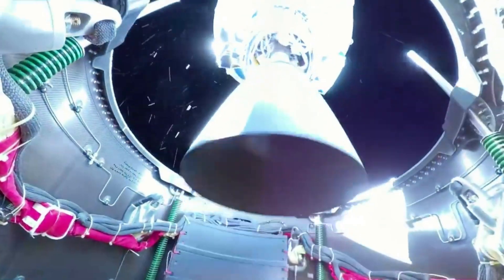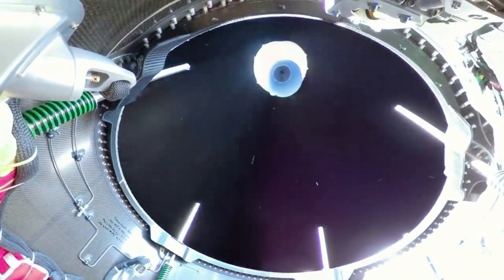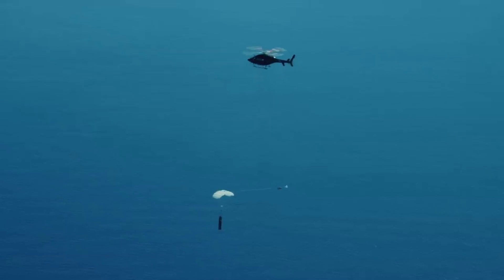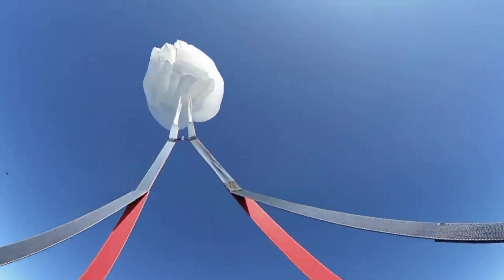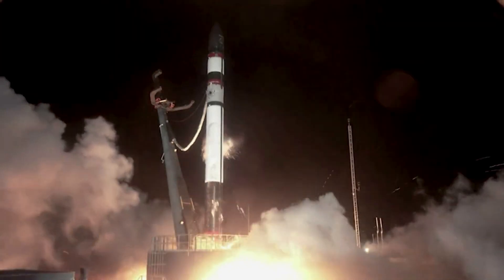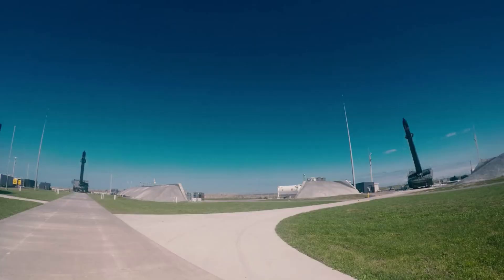130 Rutherford engines have been flown to space on Electron as of July 2020, and since then this number has increased quite a bit. Rutherford is also the first oxygen-hydrocarbon engine to use additive manufacturing for all primary components, including the regeneratively cooled thrust chamber, injector pumps, and main propellant valves. The Stage 1 and Stage 2 Rutherford engines are identical, with the exception of a larger expansion ratio nozzle for Stage 2, for improved performance in near-vacuum conditions.